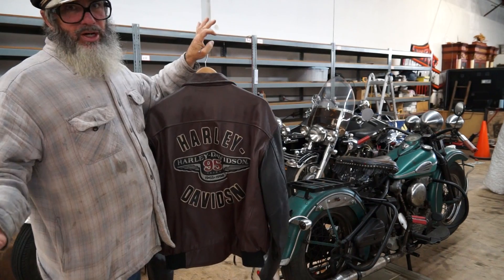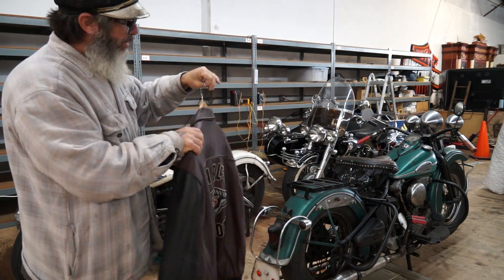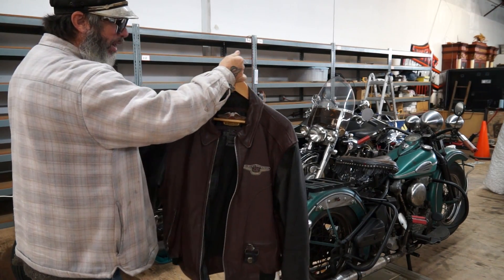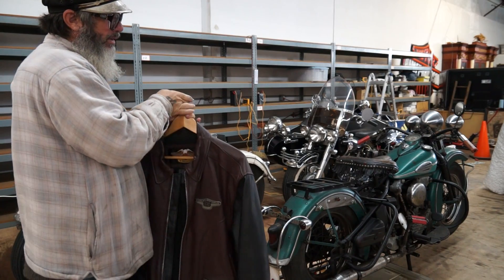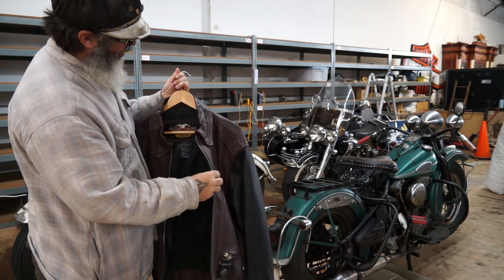They also made 95th Anniversary Sportsters and Road Kings and so forth, and a Fatboy as well. So anybody who has a 95th Anniversary bike — that's 1998 — you need this coat to go with your bike.